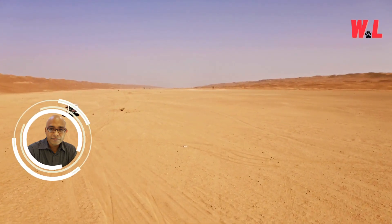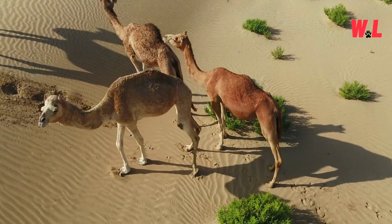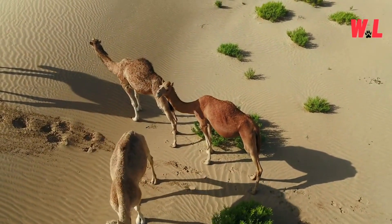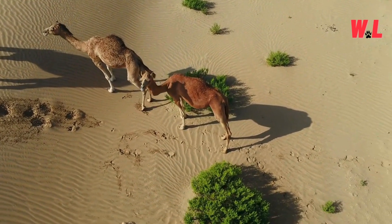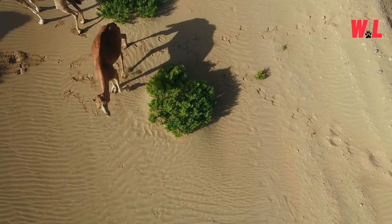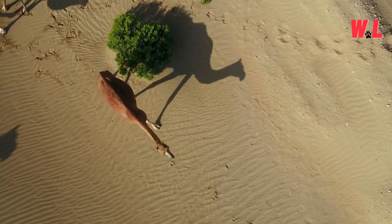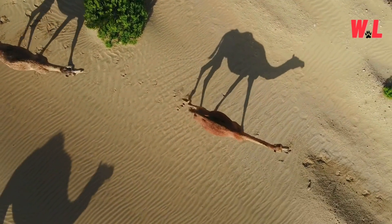From its iconic hump to its uncanny ability to thrive in extreme conditions, the camel embodies the essence of survival in one of Earth's harshest environments. Join us as we delve deep into the rugged world of desert survival to uncover the top 10 ingenious strategies that make camels the ultimate champions of arid landscapes. So, grab your canteens and dust off your boots as we embark on an expedition through the blistering heat to discover the secrets of the desert's most legendary inhabitants.